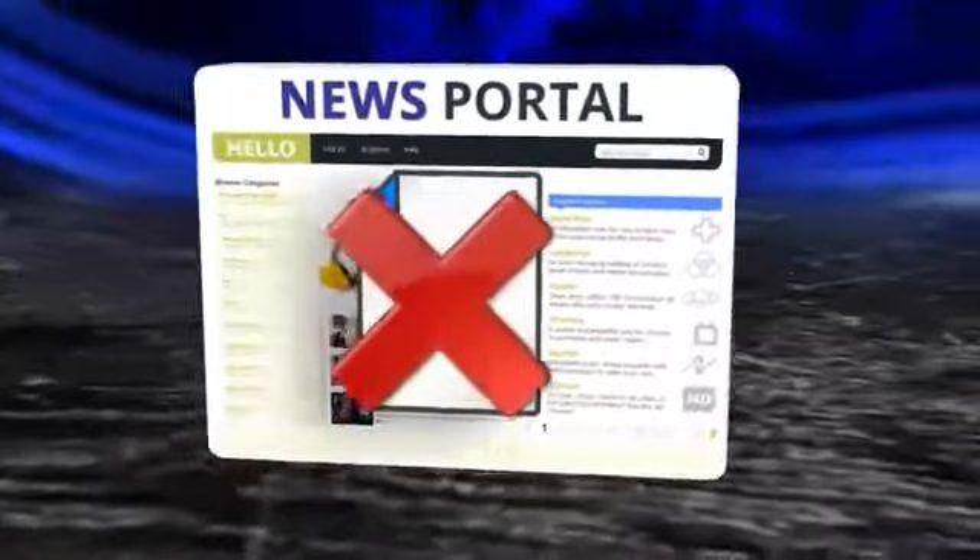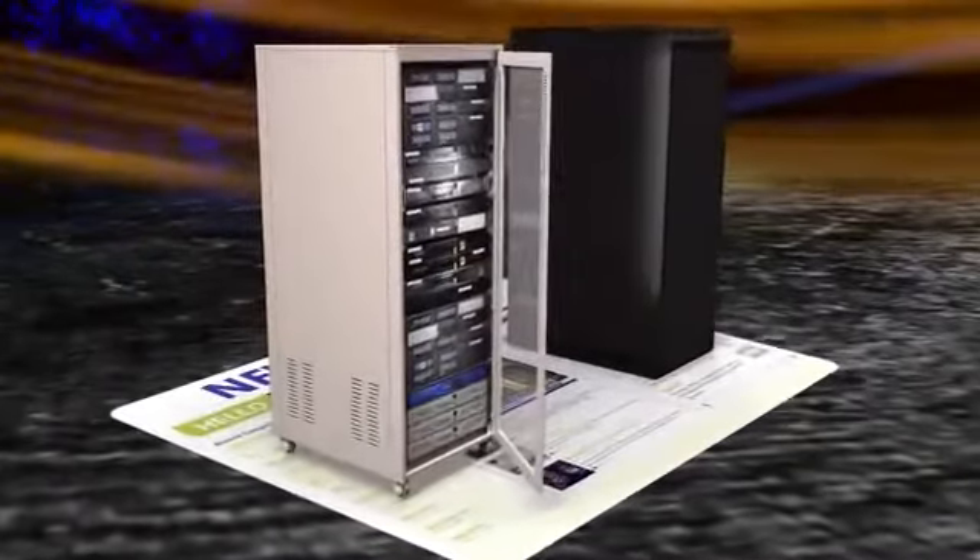For complete security, our cutting-edge ZFS file system offers protection against data corruption that no ordinary web servers are immune to.